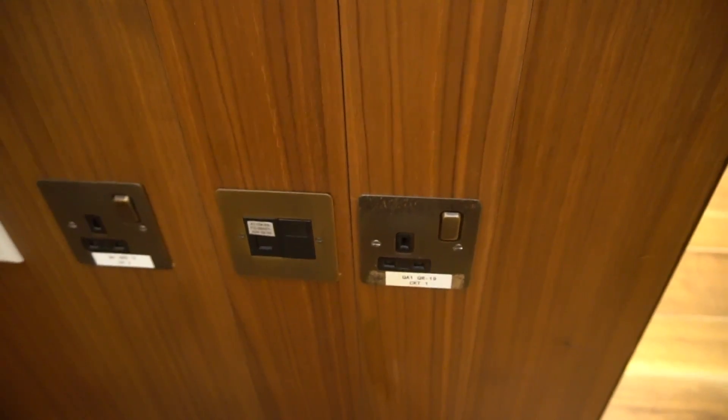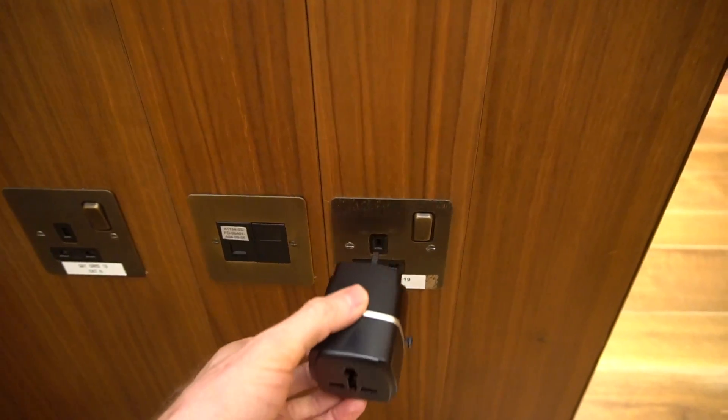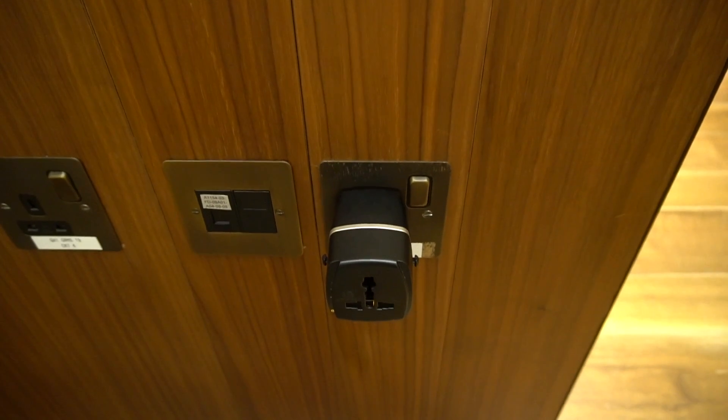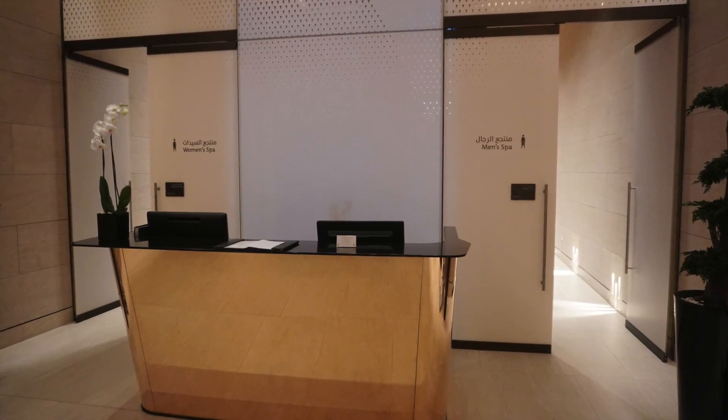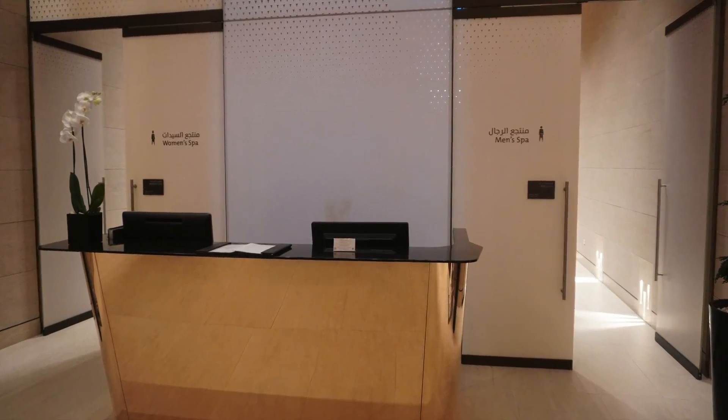Thankfully, and unlike on a recent visit to the BA First Gallery's lounge at Heathrow, the staff had power adapters as my Australian and Greek power plugs wouldn't fit. After relaxing here for a few hours, I was off to the spa.